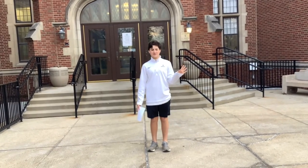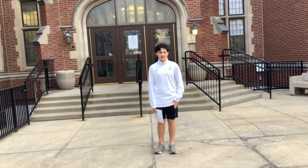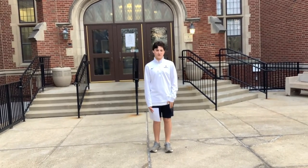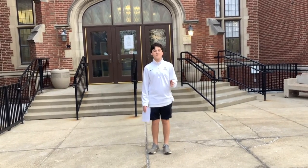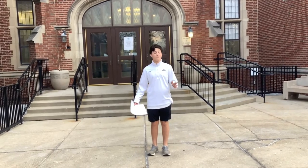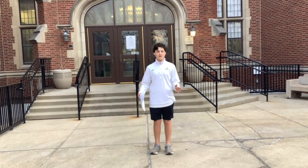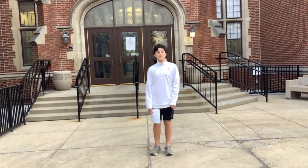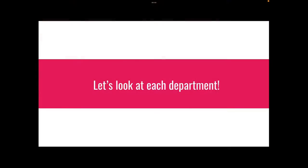Hello incoming freshmen and families. I am Ben Batisto, a current freshman at Columbia West, and I'm here to talk to you guys about all the classes incoming freshmen can take at West. This video is meant to make you feel a little more comfortable with the classes you choose and maybe shake them up a little bit if you find a new class that you're more interested in. So let's take a look at each department.